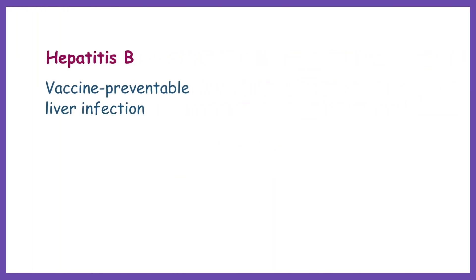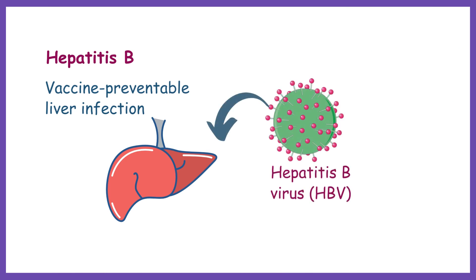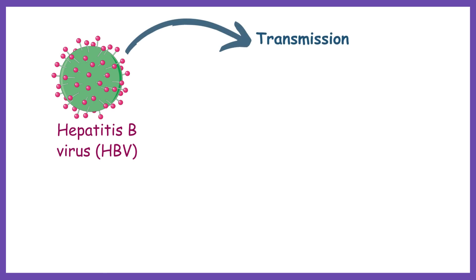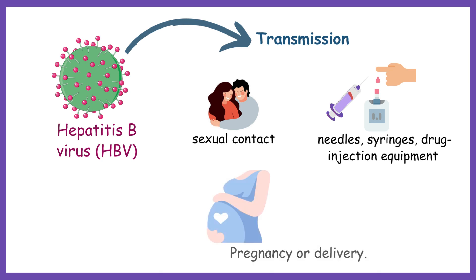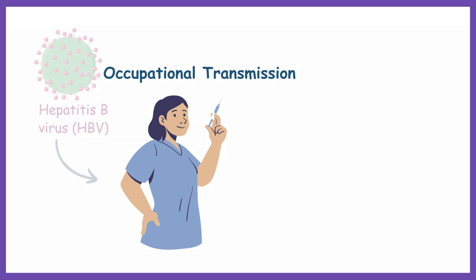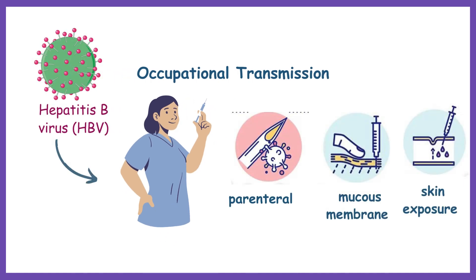D. Hepatitis B is a vaccine-preventable liver infection caused by the Hepatitis B virus, or HBV. Hepatitis B can be transmitted through sexual contact, sharing needles, syringes, or other drug injection equipment, or during pregnancy or delivery. Occupational transmission of blood-borne infections may also occur through parenteral, mucous membrane, and non-intact skin exposure.